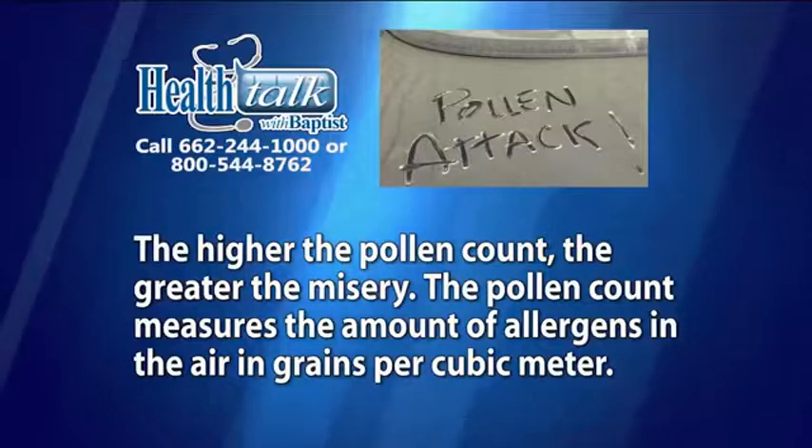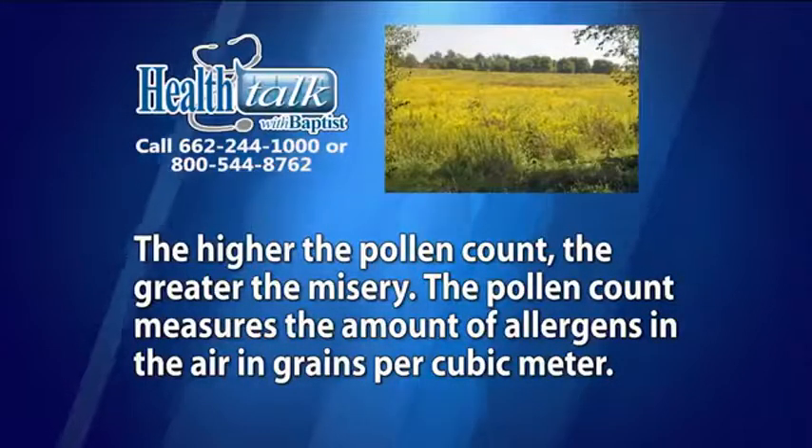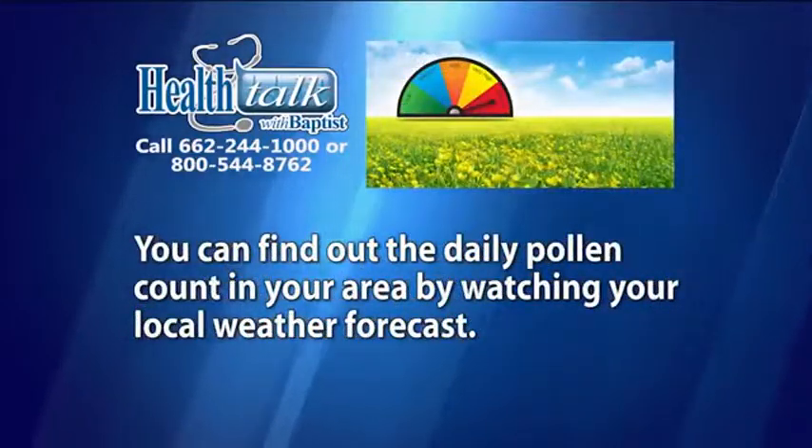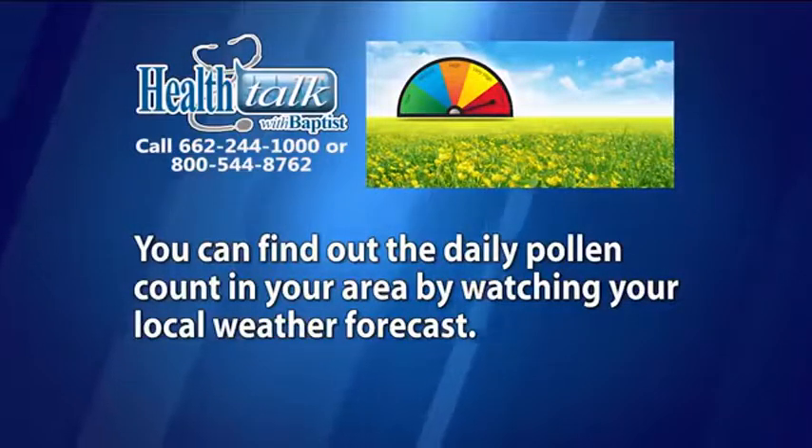The higher the pollen count, the greater the misery. The pollen count measures the amount of allergens in the air in grains per cubic meter. You can find out the daily pollen count in your area by watching your local weather forecast.